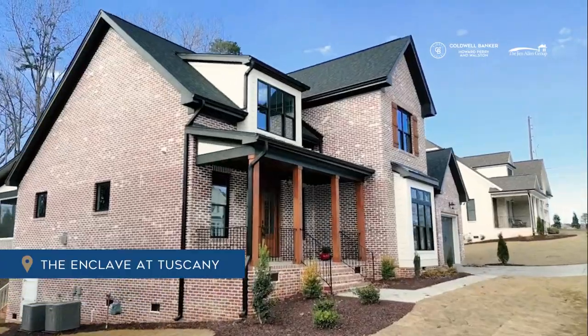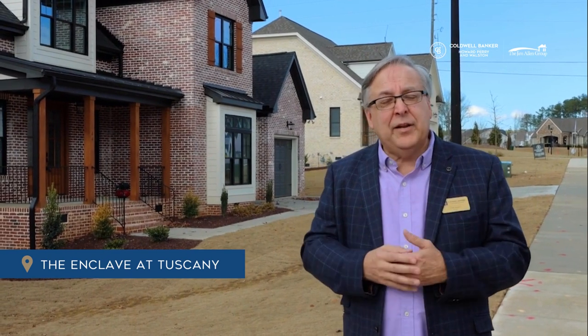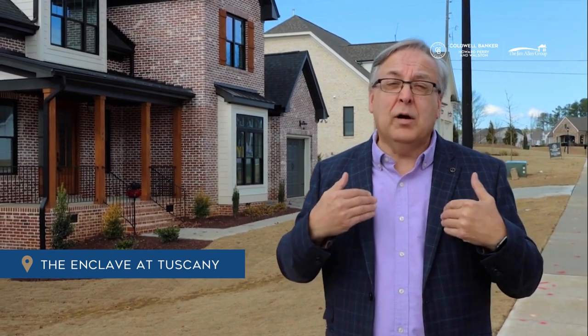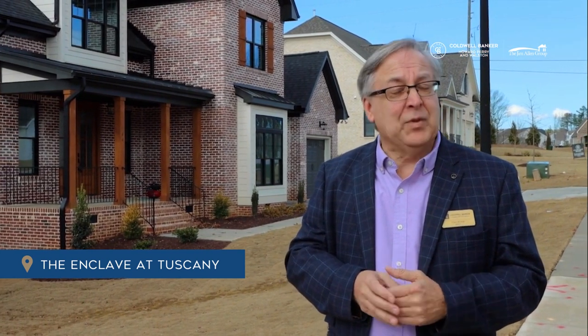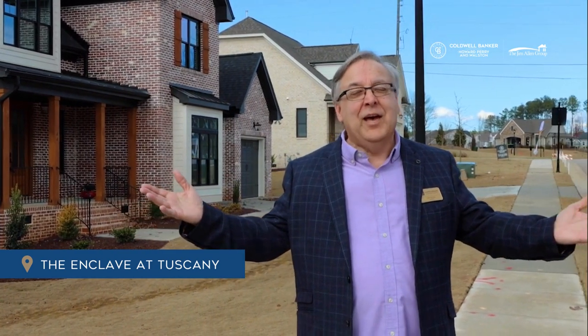The second thing is who these homes are built by — Herring Homes, a local custom builder who has been doing it for a long time. You will not find a better builder. If you have any questions, reach out to me at 919-389-1043. My name is Tom Boer, or you can email me at tom@jimallen.com. I hope to see you soon to come out and see this beautiful neighborhood — the Enclave at Tuscany.